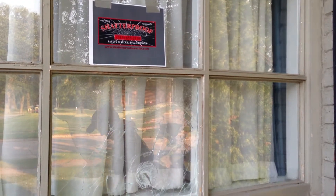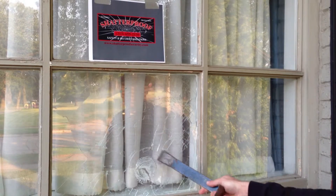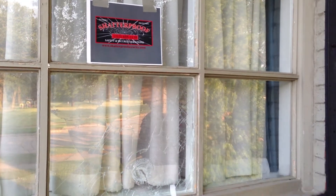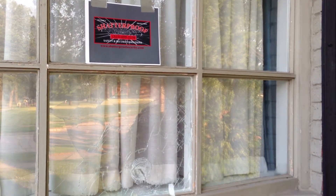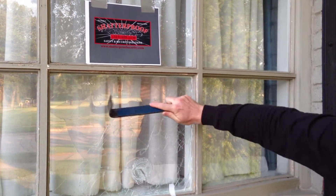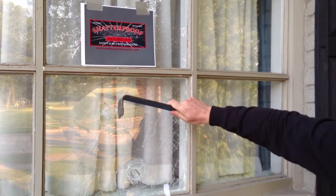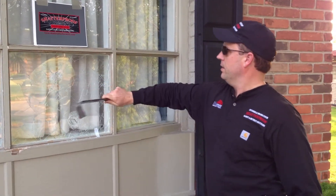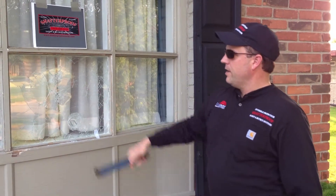Let me grab the shatterproof — just hit it a couple times to show the strength. Pretty strong stuff, pretty strong stuff.